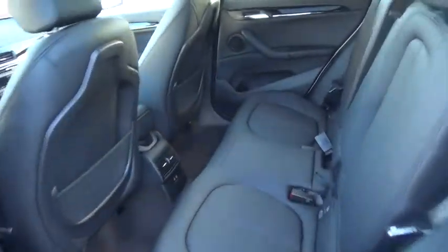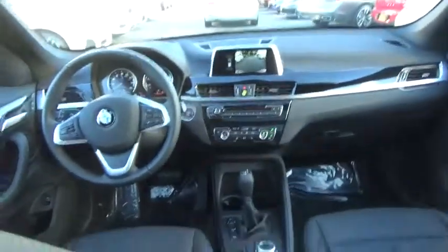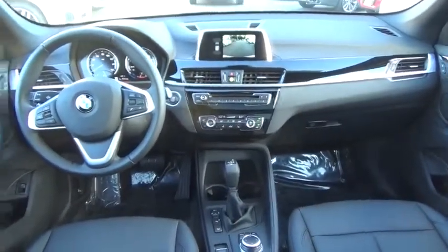Steering wheel audio controls, keyless entry, navigation system, traction control, stability control, power passenger seat, lane departure warning, Bluetooth.